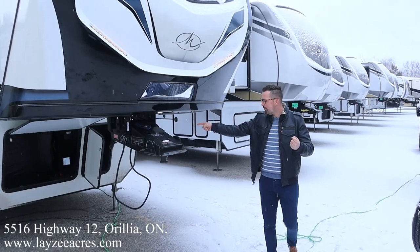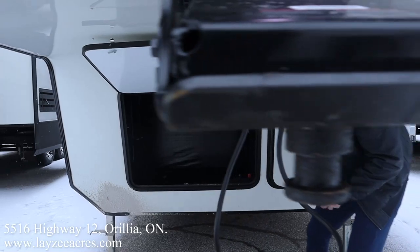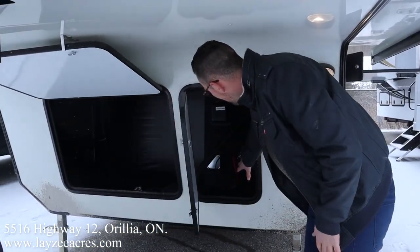Road Armor pinbox. Rougher style storage below where you've got your sewer hoses, your water hose, your electrical cords, that kind of thing. We've also got our battery box over through here.